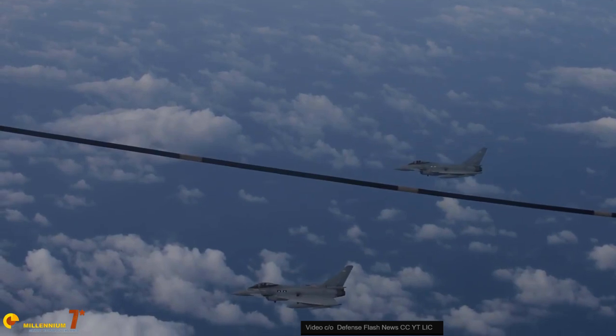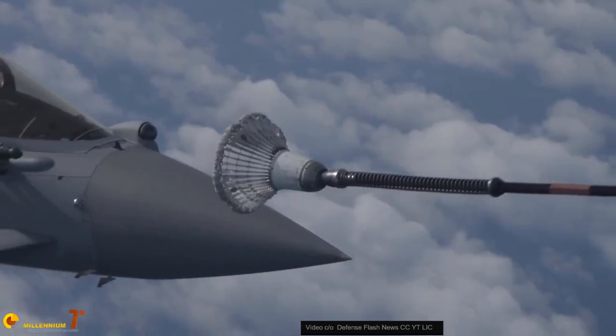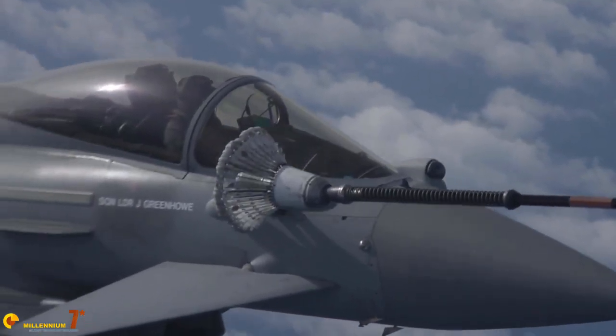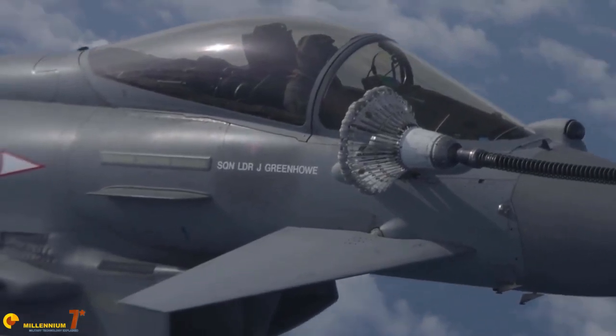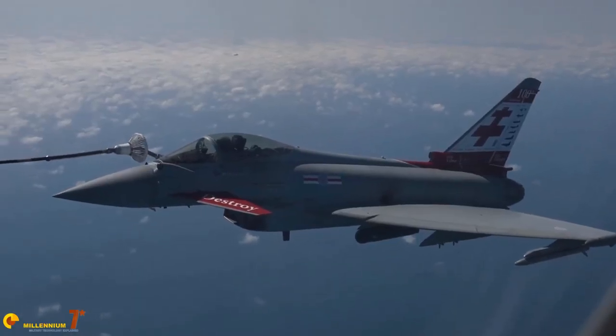The fighters in the introduction are all generation 4.5 fighters — modern and effective fighters but not stealthy in configuration. These are the backbone of many air forces in Europe and around the world. I am sure that you noticed that they really look all the same.